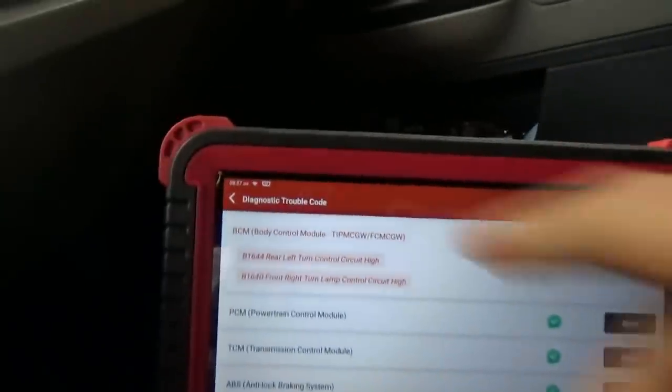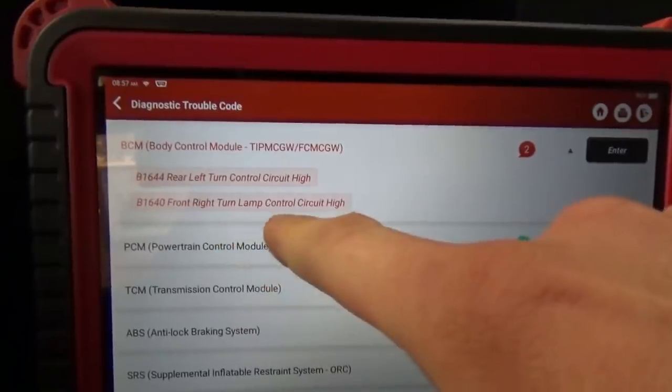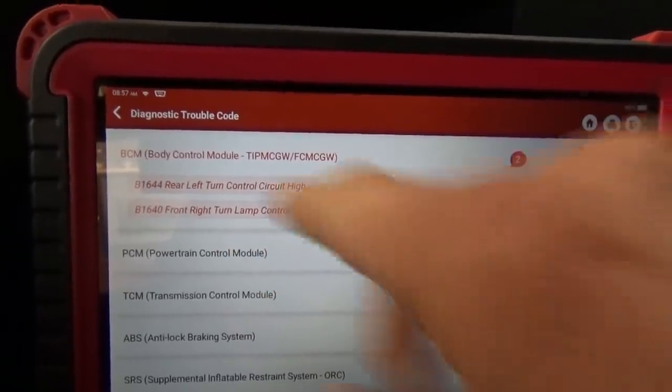Now these are all controlled by the infamous TIPM — the Totally Integrated Power Module, which is the body control module. We have only two codes stored: left rear turn signal control circuit high, and front right turn lamps control circuit high. Those codes were stored from last time around. Let's go to the back and start with the left rear turn signal, since that was an issue last time, and go step by step.